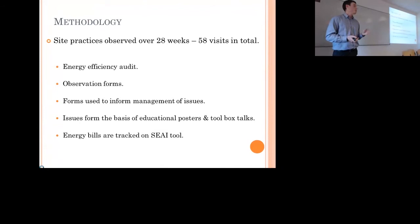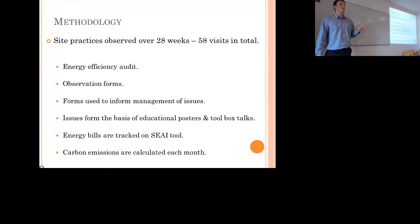We tracked the energy bills using an SAI tool. It's a free tool you can download from the SAI website — anyone can use it. It's a very useful way to track your energy bills and also calculate your carbon emissions by month, or as a total for the 12 months of a year.